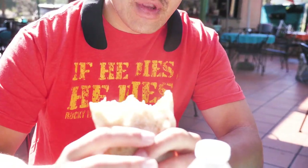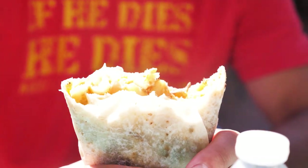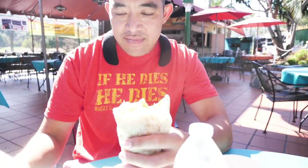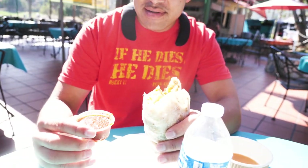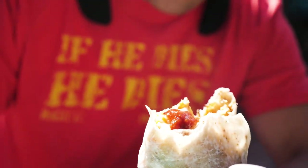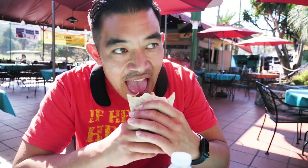Greg got the breakfast burrito. How's it? Tastes good. There's good stuff in here — is it nice and hefty? Plenty of stuff, but it's got some kick. Got some kick? Just pour that salsa on there. Let's make people hungry today. Breakfast — take a nice bite.